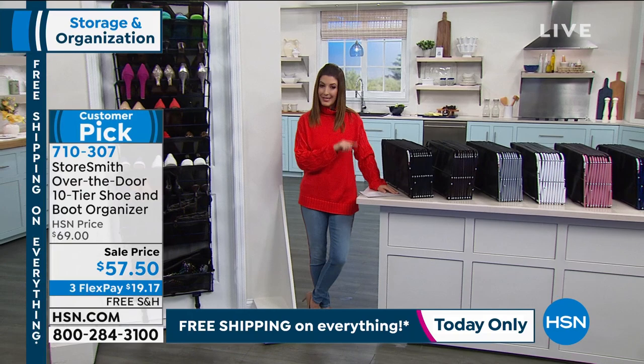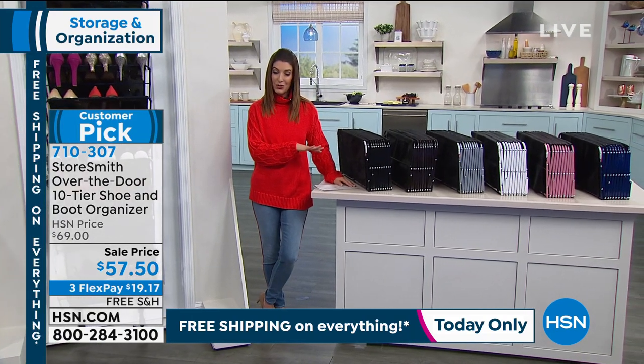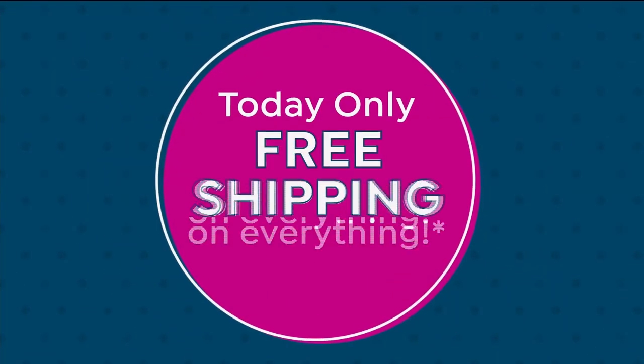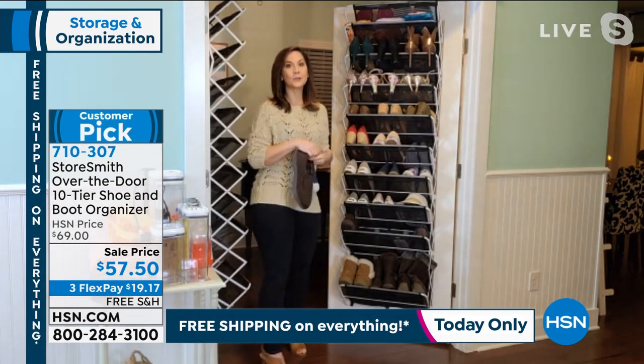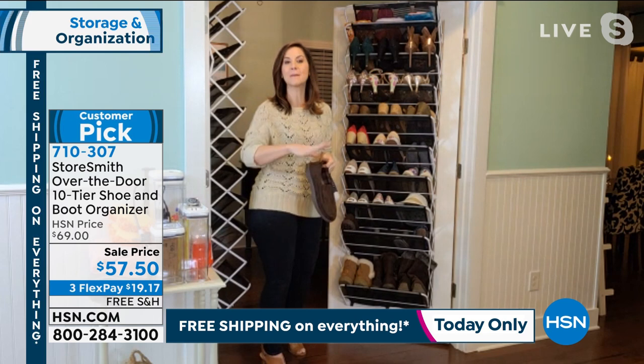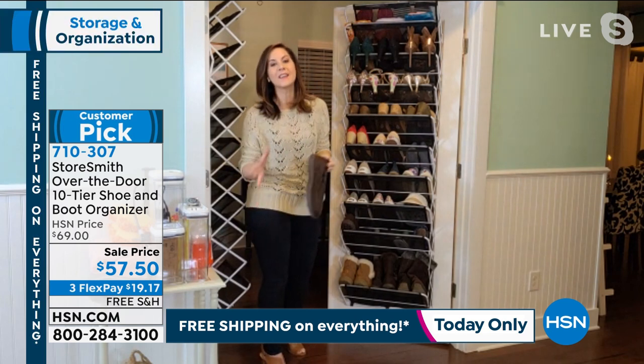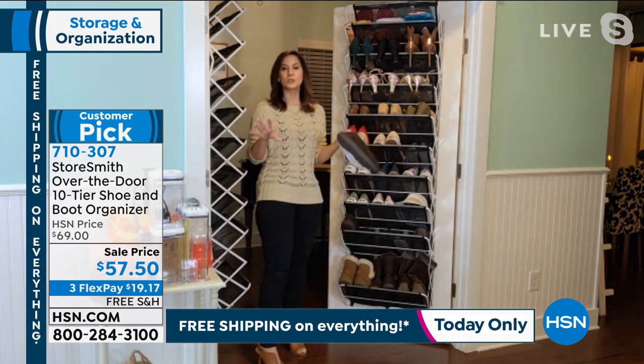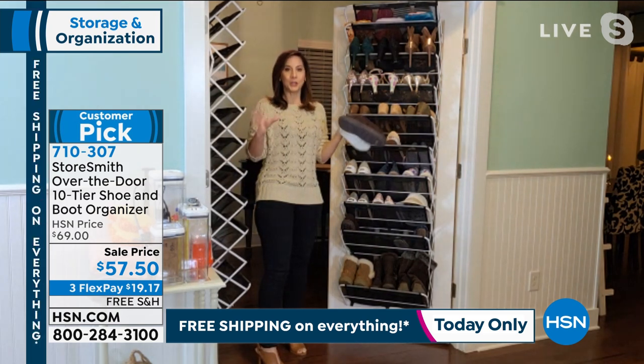But one day only are we going to offer this to you with free shipping and handling. The free shipping goes away at midnight. This is a wonderful time to get a shoe rack. Go read the reviews — I love reading them, not just to see why people love it, but how they're using it. It's like a Pinterest board of how and what you can store.